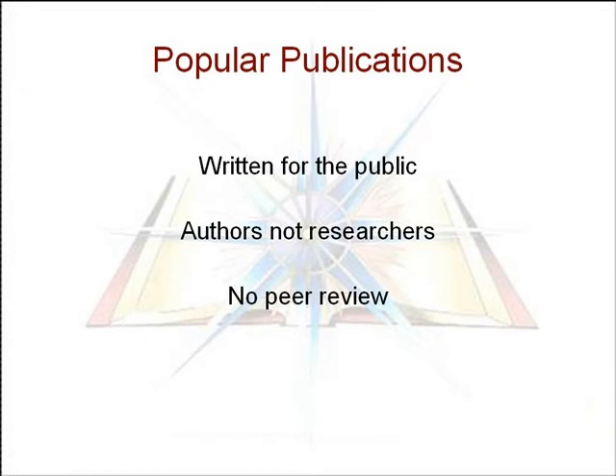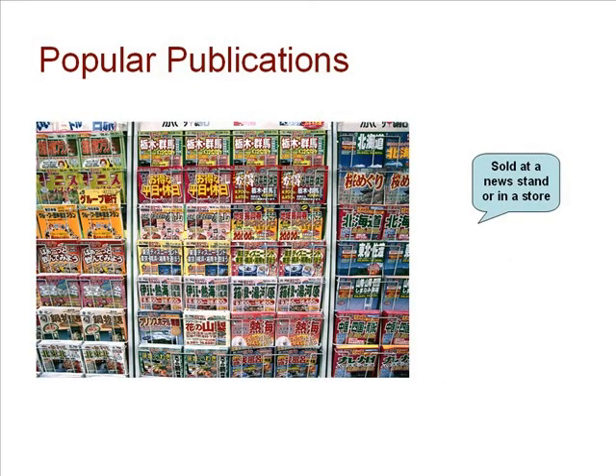Popular publications — magazines and newspapers — are aimed at the general reader. They are usually not written by researchers in the field and do not undergo a peer review process. If you see a periodical on a newsstand or in a store, it's probably a magazine. Journals are usually ordered directly from the publisher and by subscription only.